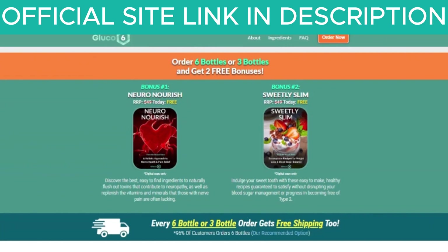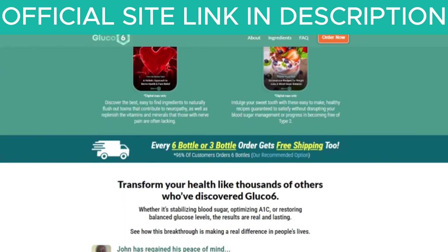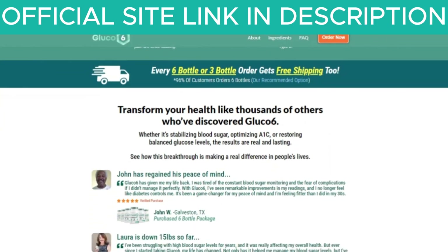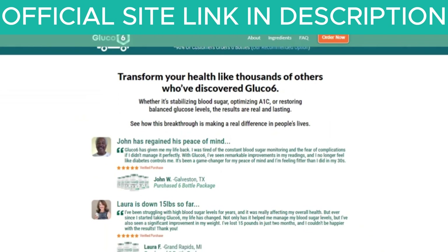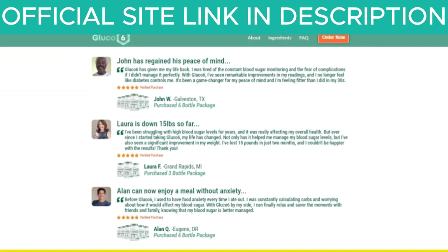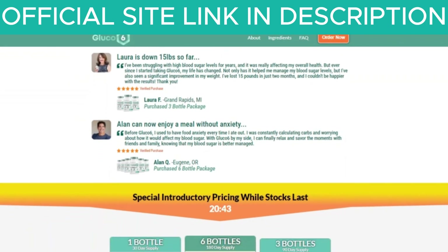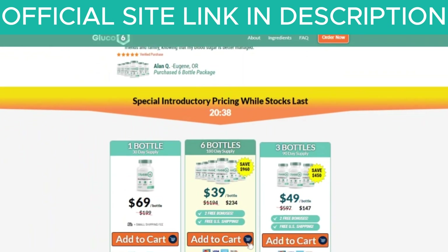The powerful ingredients in Glucose 6 are backed by scientific research, providing essential nutrients that promote glucose balance throughout the day. What sets Glucose 6 apart from other supplements is its natural approach. The manufacturer emphasizes that the product contains no synthetic additives, fillers, or harmful chemicals. This commitment to natural ingredients is a key point for those seeking safer alternatives for blood sugar management. The formula includes various plant extracts and nutrients known for their potential benefits in regulating blood sugar.